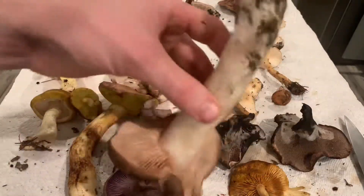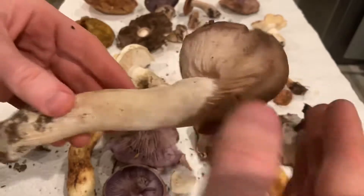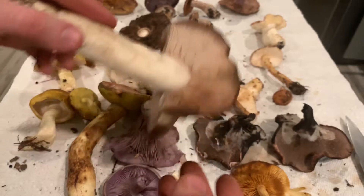This is an Entoloma, so this has pink gills. It's got some nice umbo to it. I think this is the bleach Entoloma, so it smells pretty gnarly — it's probably not edible.